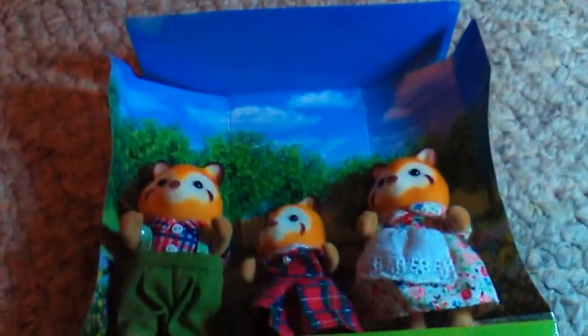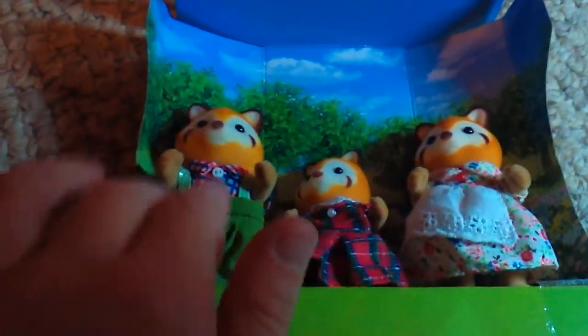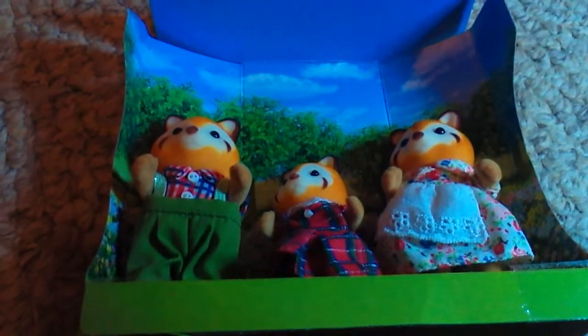It is the amazing Calico Critter Red Panda Family. There's only three members of the family — I see there's a sister, a father who has little buttons (it's so cute), and a mother. We are going to check all these out once I get the package all undone.